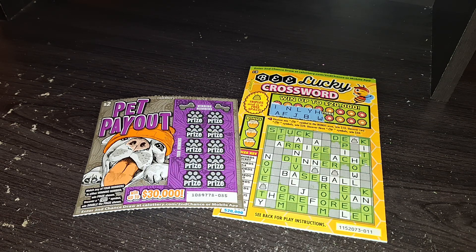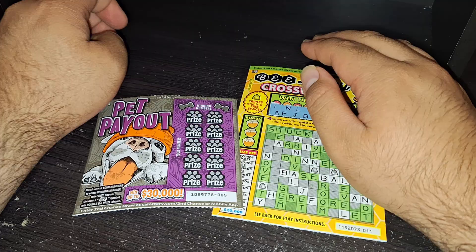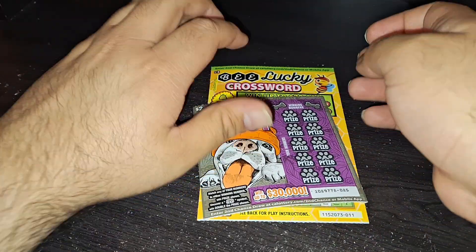Hi you guys. Well I am back. It's been like a week. I took a break from the scratchers but we're gonna do a little low session.